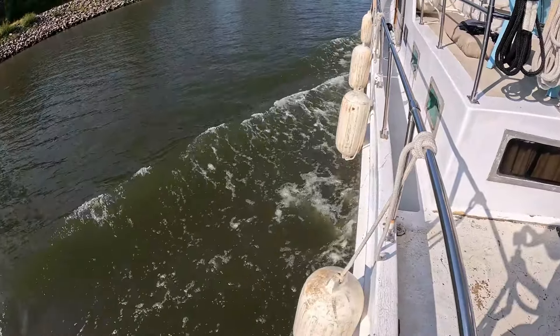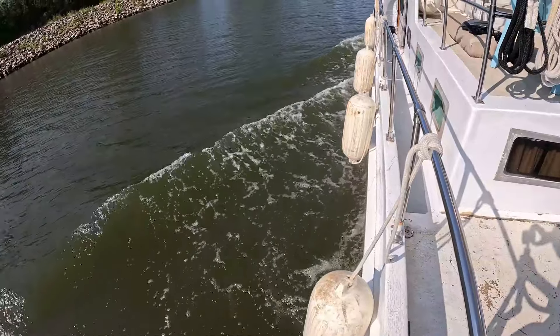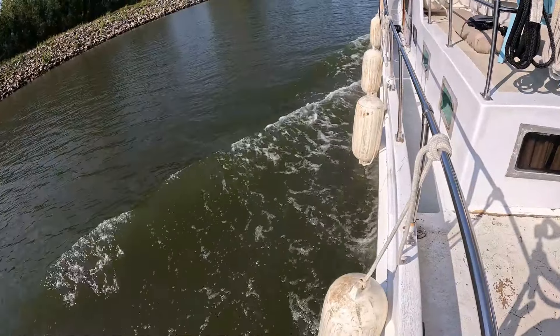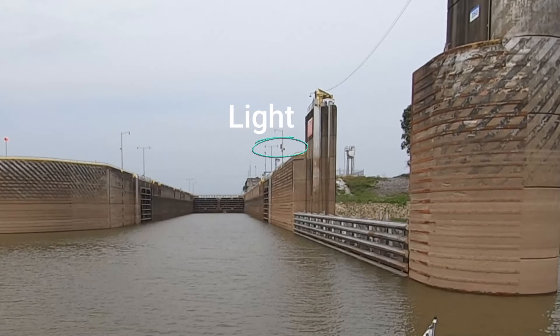We recommend that you put out a good number of fenders on your boat. The turbulence can shift your boat back and forth against the wall, so lots of fenders will protect your boat from any damage.